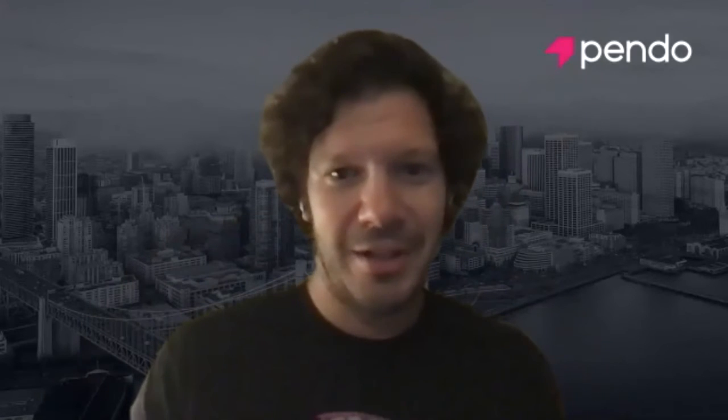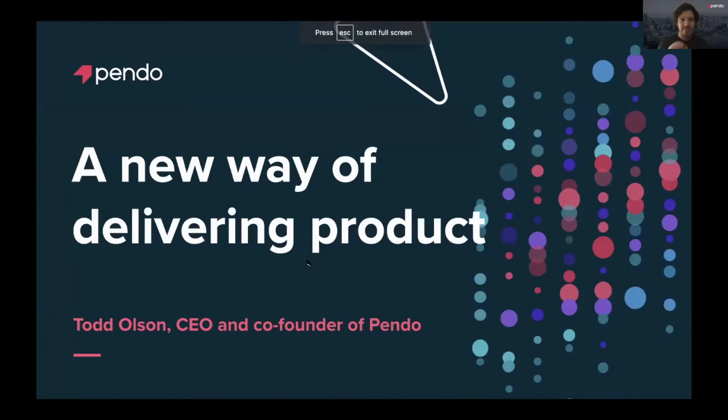Thanks for having me, Dan. Let me share my screen here and welcome everyone. Well, thanks for having me. It's wonderful to be here. As Dan shared, I recently published a new book, Product-Led Organization, and I want to focus this conversation on the last part of the book, which is really talking about a new way of delivering product.